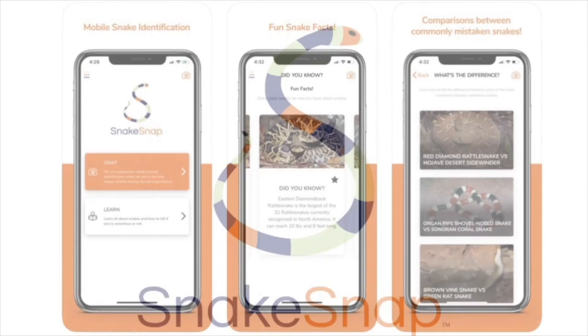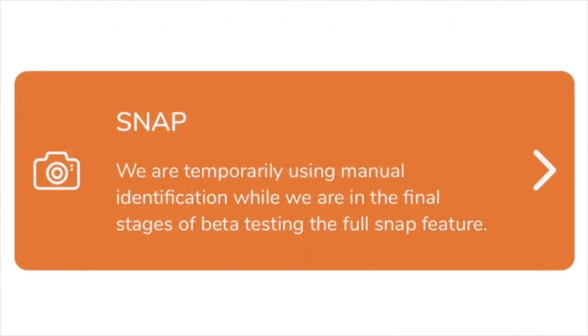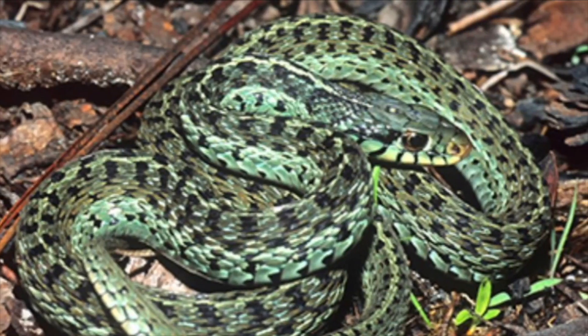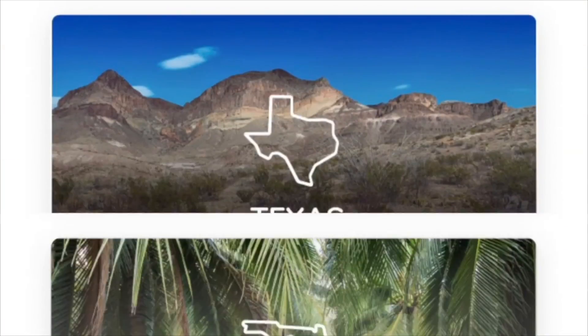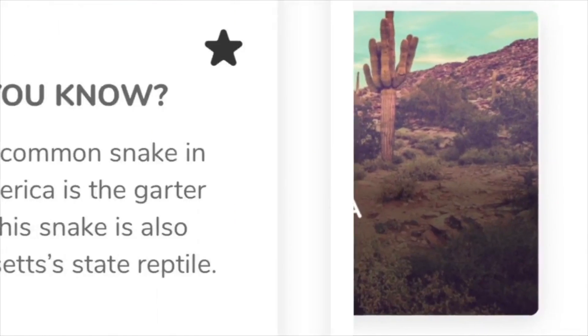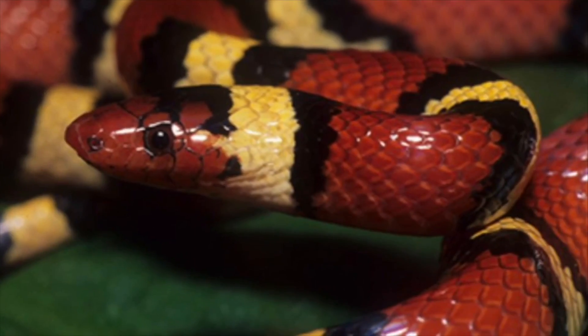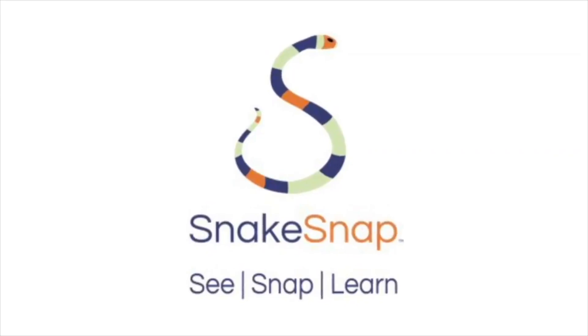This video is brought to you by Snake Snap, a downloadable app for your phone where you can submit a photo of any snake found in the United States or even here in Australia and get that photo identified by a real life expert. On top of that it's chock-a-block full of loads of interesting information. For more info check out snakesnap.com, find them on Facebook, or download the app today.